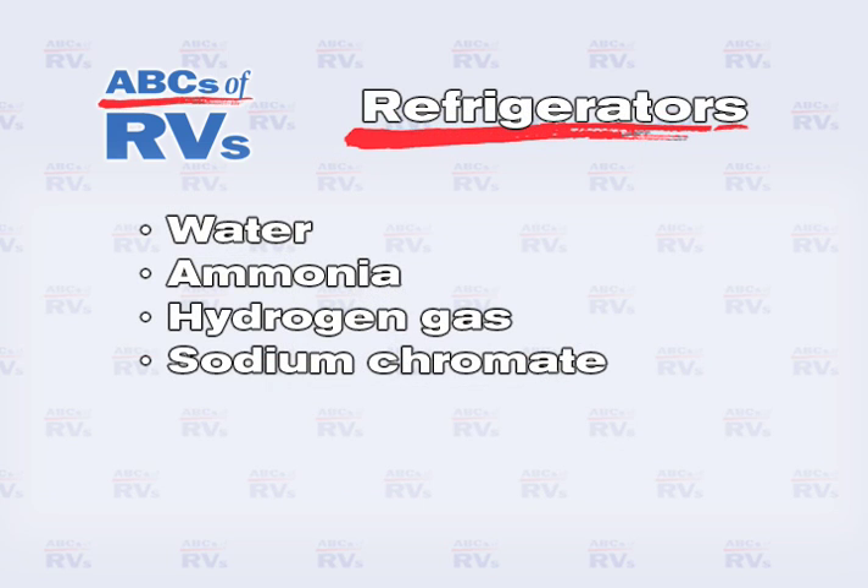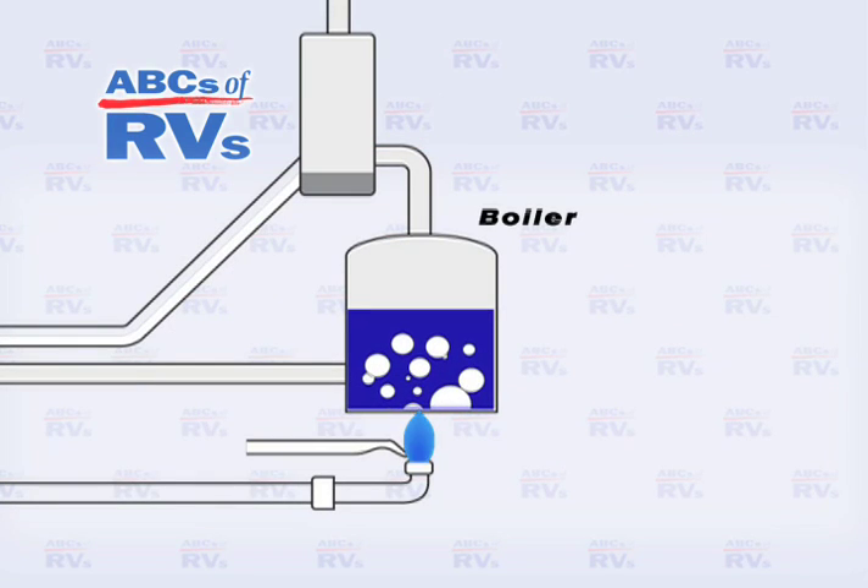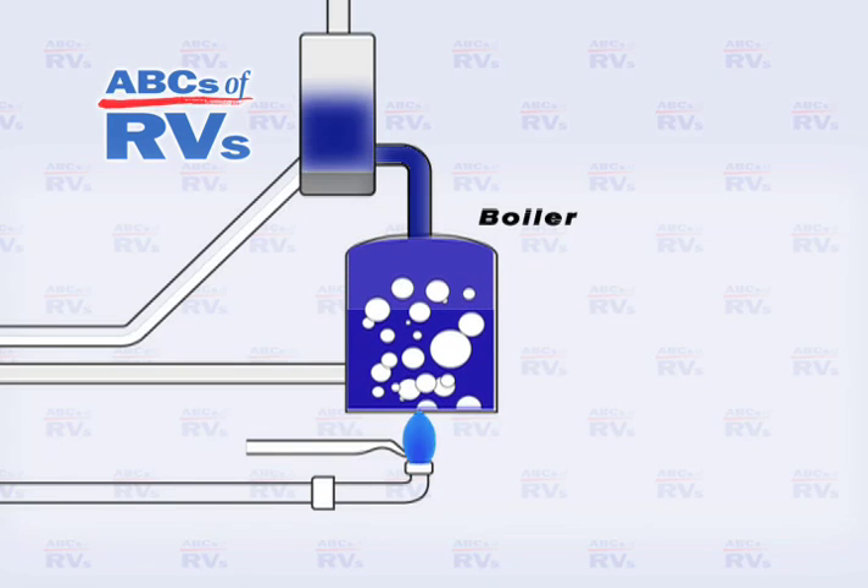Here's how it works. Water, ammonia, hydrogen gas, and sodium chromate are combined under pressure in a containment vessel, sometimes known as the generator or boiler. Each of these elements plays an important role in the process of cooling or in the preservation of the equipment.